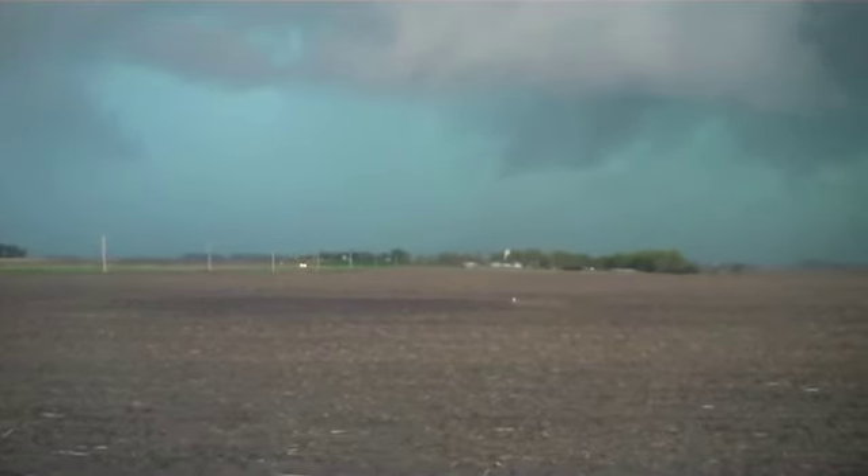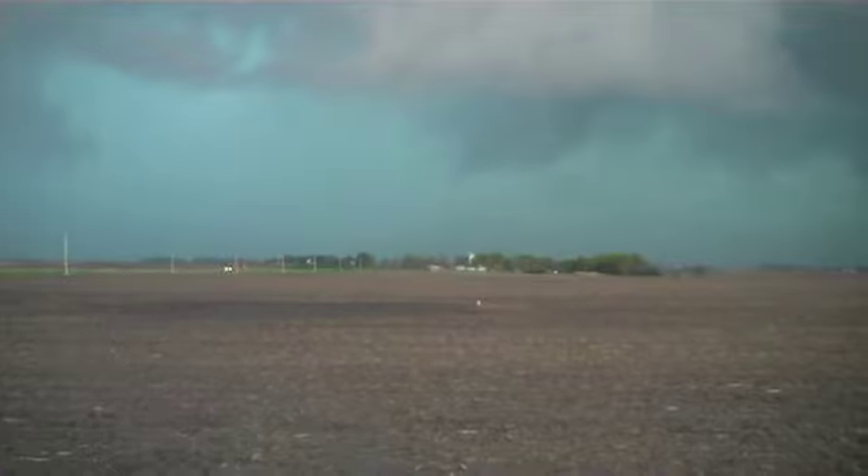We're getting within about a mile or two of the rain, so we are definitely going to relocate to the east and get back at you.